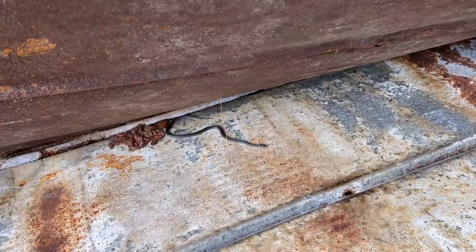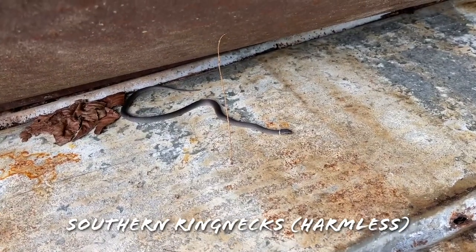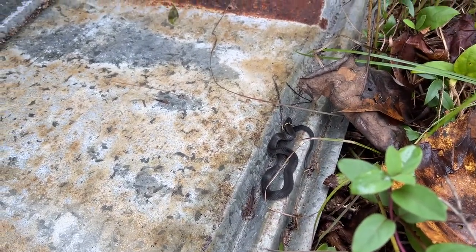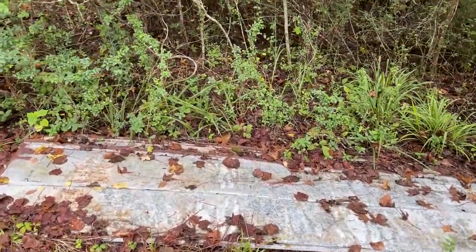This is the first time this stack has produced, and it's got two ring necks today at the second, the bottom layer — really cool. It's ending up being a pretty solid day of flipping out here. I'm going to move these two guys and flip the bottom layer real quick. Coming up on our last couple of flips for the day.